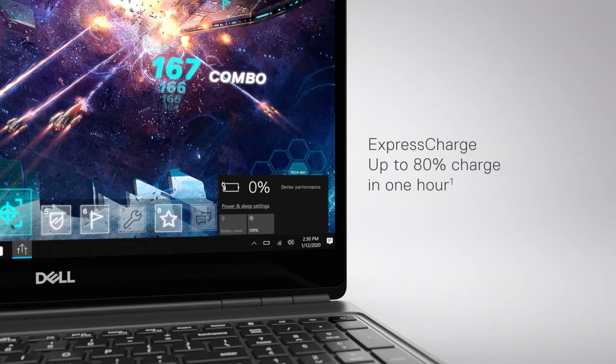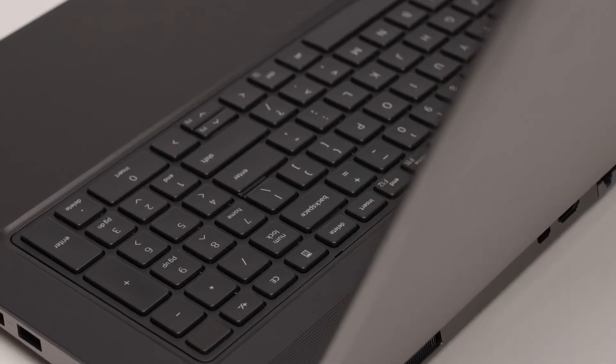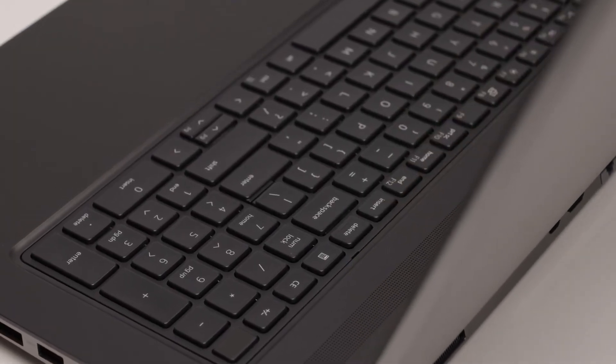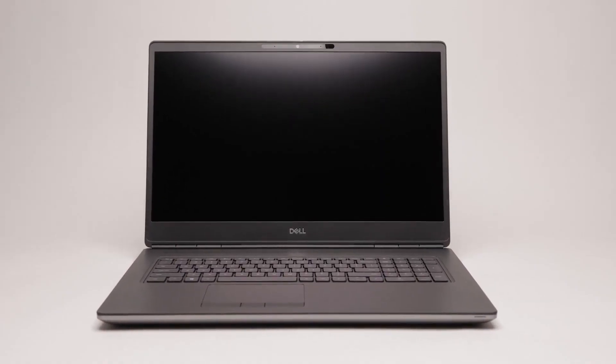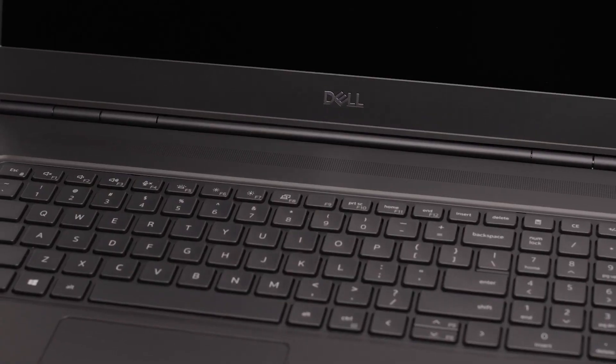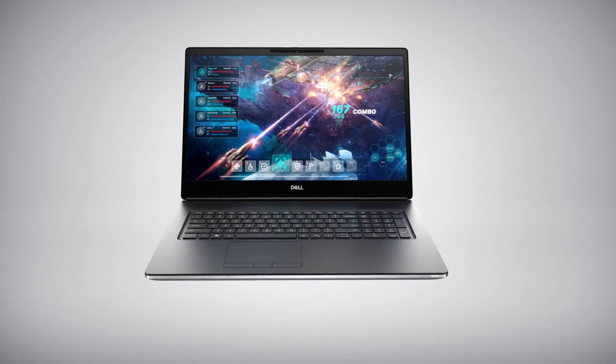All of this with Express Charge, allowing up to 80% charge in a single hour. This is quite simply the most powerful laptop I've ever seen in my life, and for mission-critical, time-sensitive, professional computational tasks in a portable form factor, I'm confident in calling this the best in the world right now.